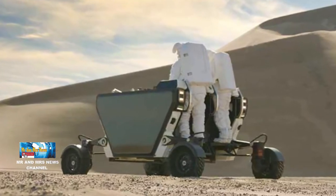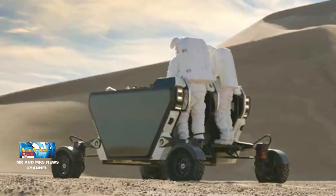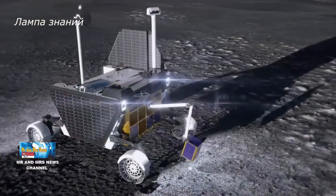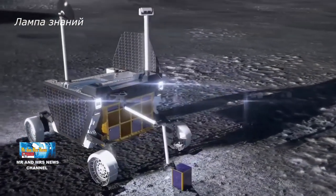Program Artemis bertujuan mengirim manusia ke bulan pada awal 2025 dan membangun koloni jangka panjang sebagai pengkulas sebelum mengirim astronot ke Mars.